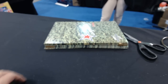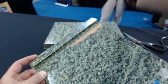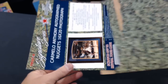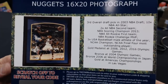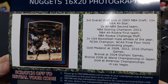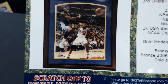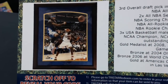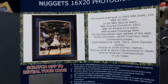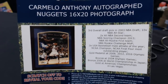JRH Cubs Fan, number three — Carmelo Anthony autographed Nuggets 16 by 20 photograph. Try to guess who else is in the photo — for the Clippers, number 50, Elton Brand. Carmelo — he's like no-look passing the ball back to the point for a three. Carmelo Anthony, 16 by 20 is a good size too.